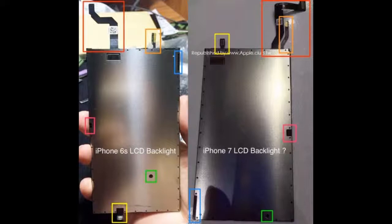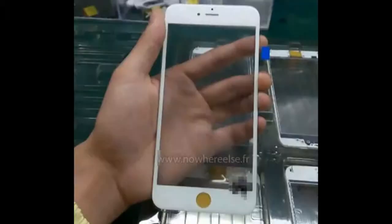The LCD backlight for the iPhone 7 is generally similar to the iPhone 6S, but the various connectors it uses are placed in different locations. There are other tiny design changes as well, and they were all nearly identified in this image. This rolls up the video.